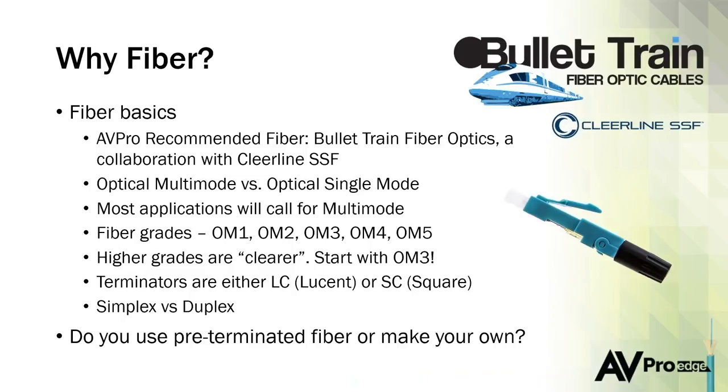Let's cover some basics around fiber at a high level. Our fiber products are partnered with a company called ClearLine, who's really doing great work in this space. There are two types of fiber you'll typically see: optical multi-mode and optical single-mode. Optical multi-mode is what we'll use in most AV situations. Optical single-mode would be used if you were wiring a city and needed miles and miles of fiber optic cable.